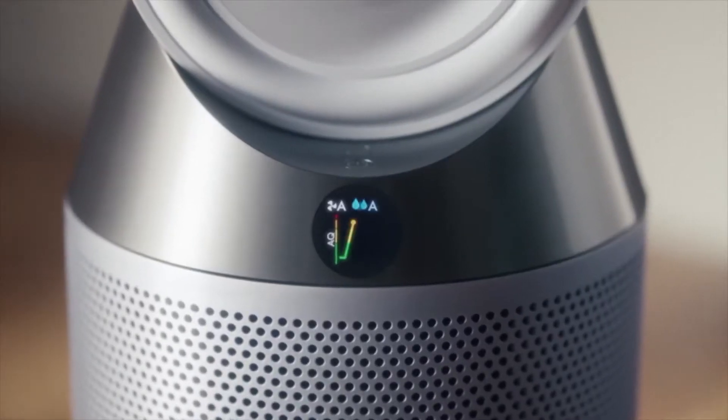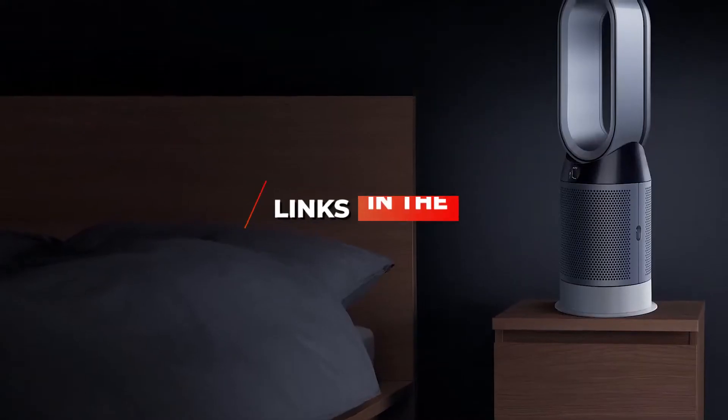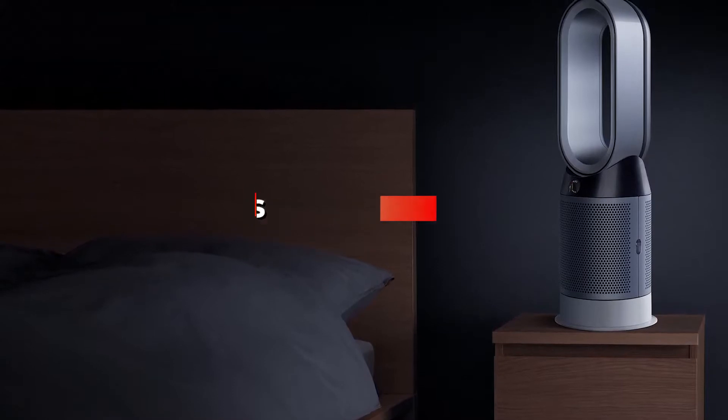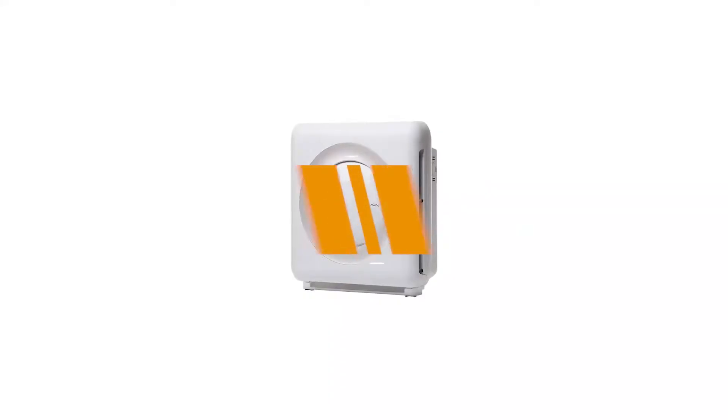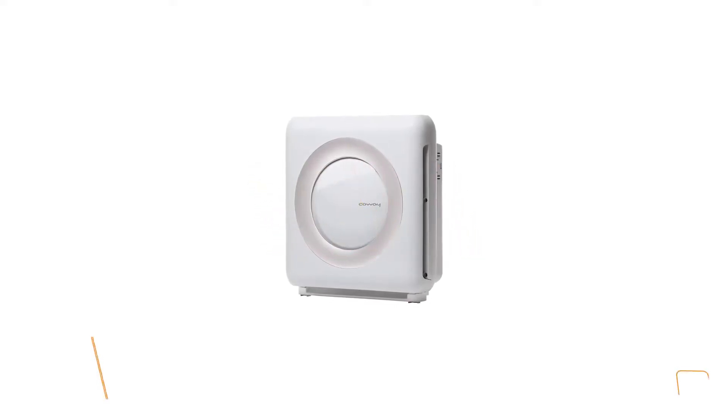If you want more information and updated pricing on the products mentioned, be sure to check the links in the description below. Okay, so let's get started with the video. The fifth product on our list is the Coway AP1512HH Mighty — this is our best budget air purifier.